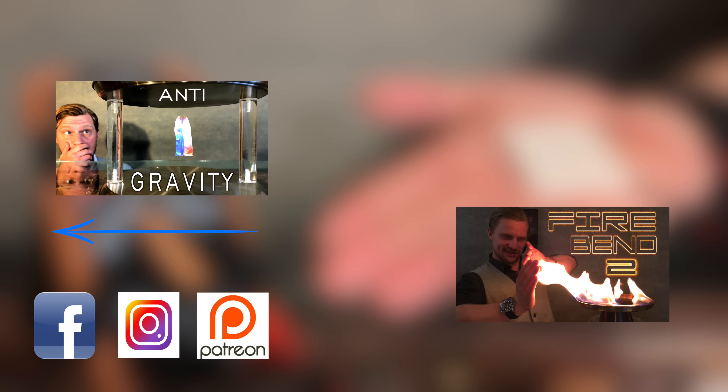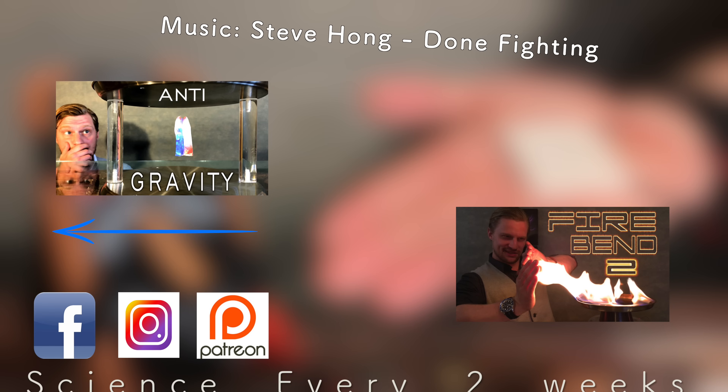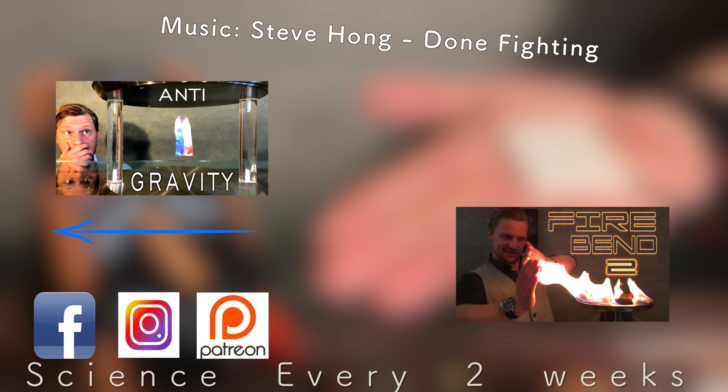Ultimately, I'd argue that thermoelectric generators are the pinnacle of green energy, because you can create electricity from any temperature difference around you, and as I demonstrated, even from biology itself. They're incredibly convenient, and it's definitely tech of the future. Thanks for stopping by — don't forget to share, like, and subscribe to Plasma Channel, check us out on other social media, and feel free to check out our various other episodes. With science every two weeks, you stay classy.